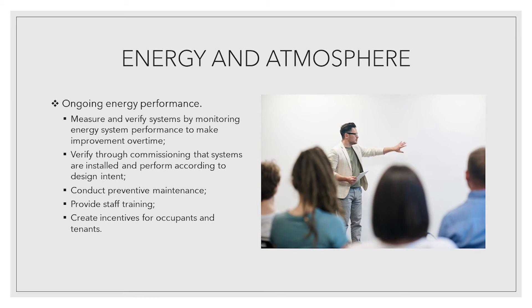Ongoing energy performance: measure and verify systems by monitoring energy system performance to make improvements over time. Verify through commissioning that systems are installed and perform according to design intent. Conduct preventive maintenance. Provide staff training. Create incentives for occupants and tenants.